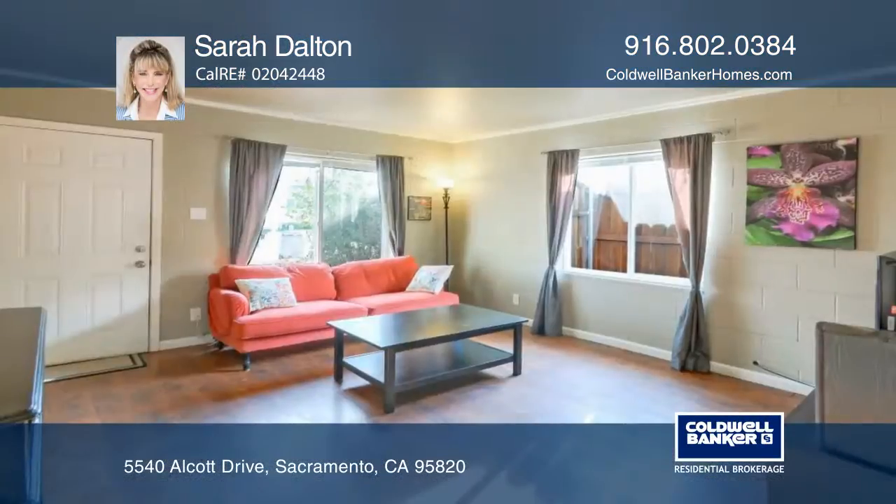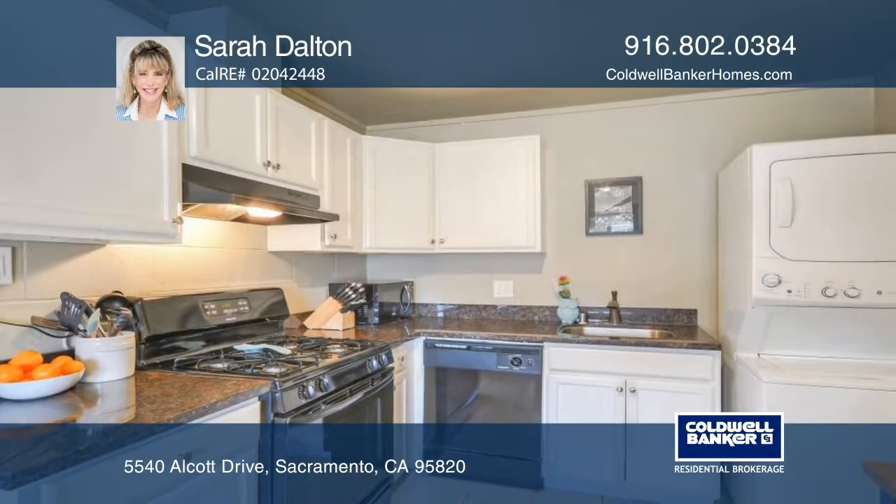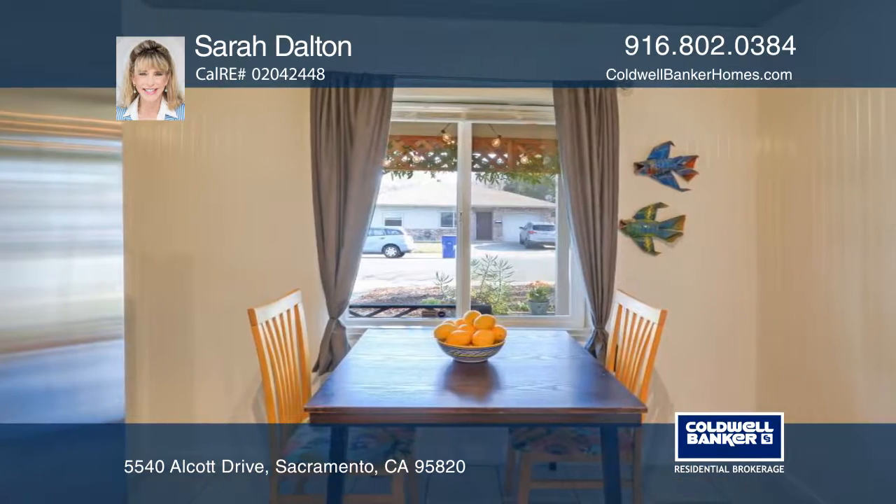This mid-century modern home features a bright interior with newer wood laminate flooring, a designer tiled bathroom, and a remodeled kitchen with granite countertops and a gas range.